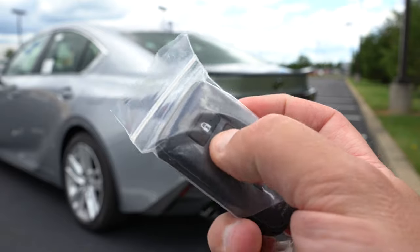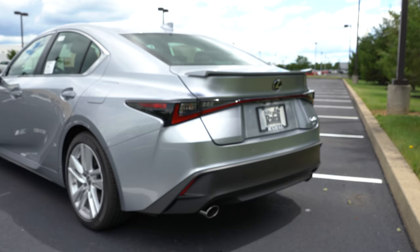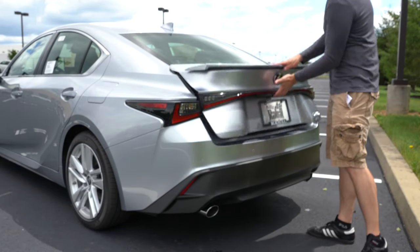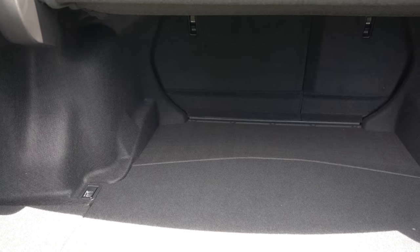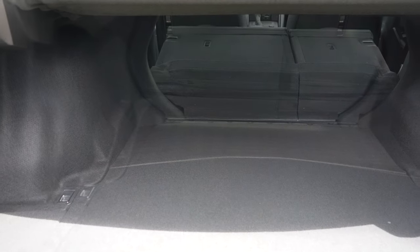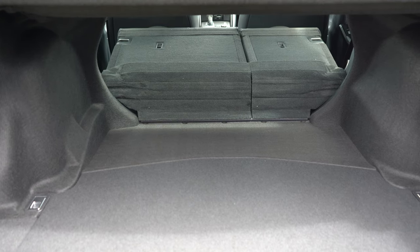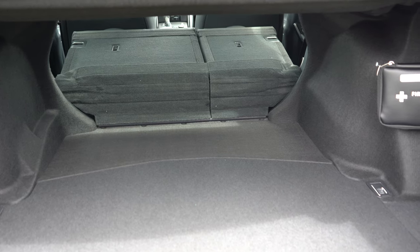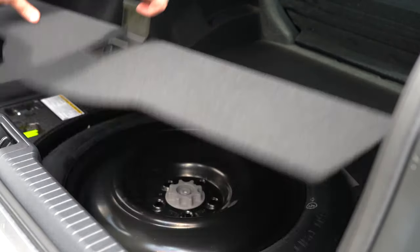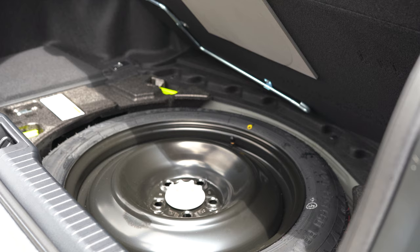Now around back of the IS 300 — to open the rear trunk there's a button on the key fob, a button on the trunk itself, and a button by the driver's left knee. Cargo capacity comes in at 10.8 cubic feet, and there is a 60/40 split-folding rear seat for extra space. There is cargo lighting back there, and the IS 300 does include a spare tire located underneath the cargo floor.